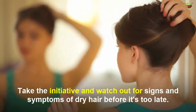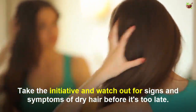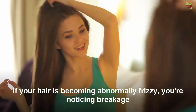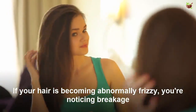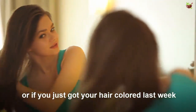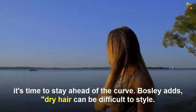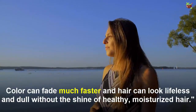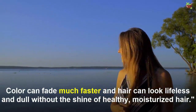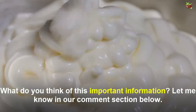Don't wait until your hair is totally fried — take the initiative and watch out for signs and symptoms of dry hair before it's too late. If your hair is becoming abnormally frizzy, you are noticing breakage, or if you just colored your hair last week, it's time to stay ahead of the curve. Dry hair can be difficult to style, color can fade much faster, and hair can look lifeless and dull without the hallmarks of highly moisturized hair.